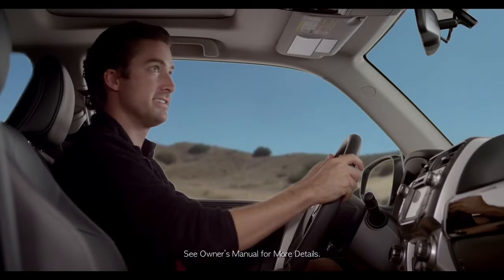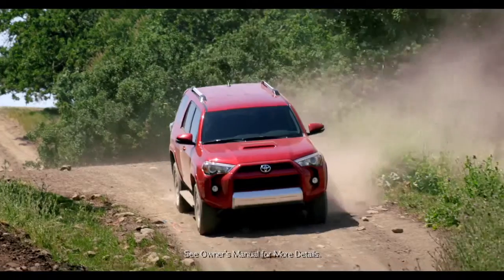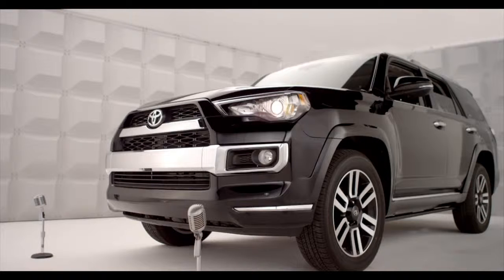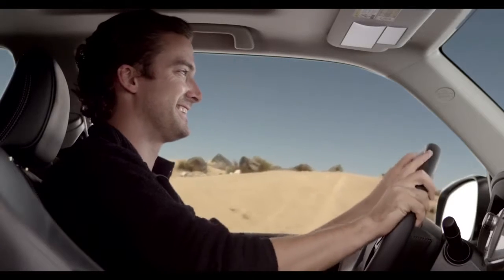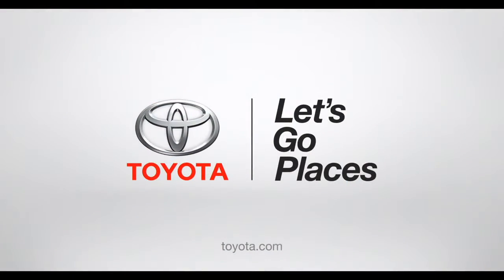The driver can switch A-TRAC on and off as needed by the terrain. For more info, refer to the owner's manual. Now, go hit the hills. The off-road is calling, and not on your cell phone. Toyota. Let's go places.